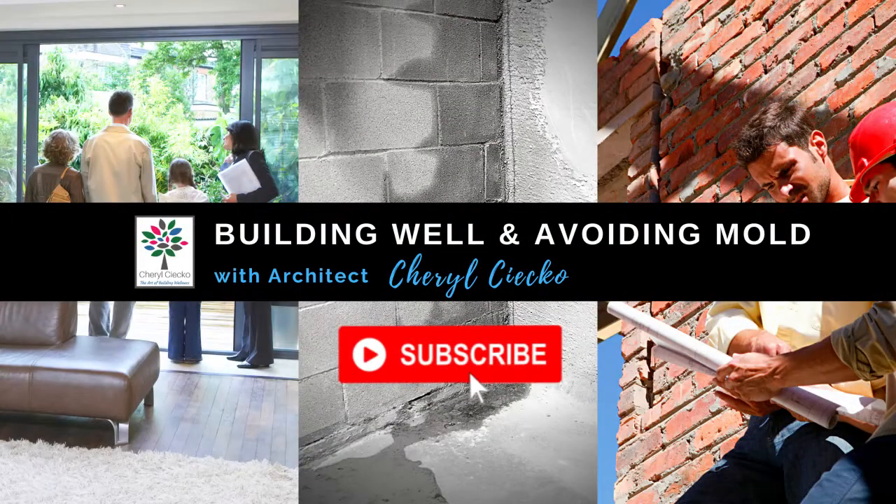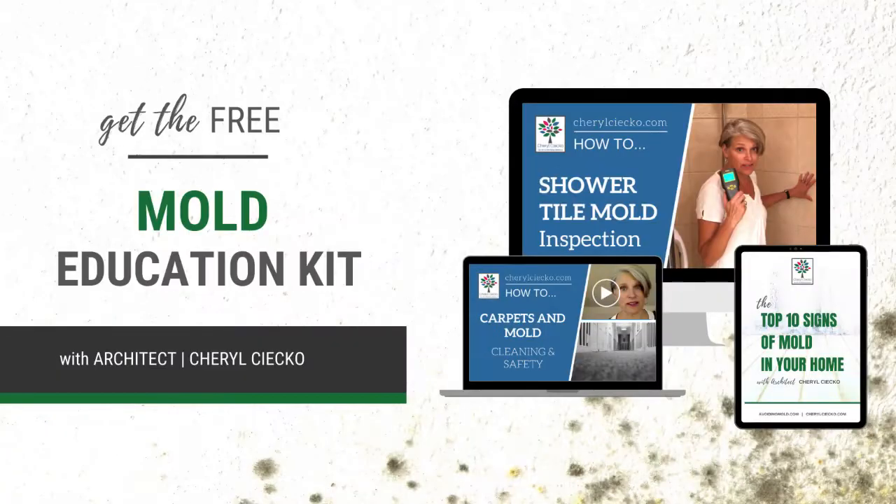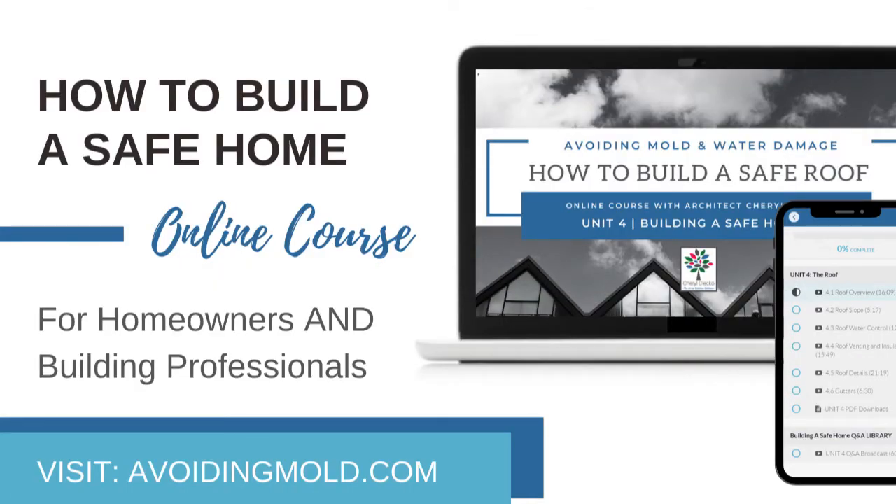I hope that's helpful. Join me at AvoidingMold.com, check out my Facebook page Cheryl Seiko Architect. If you enjoyed this video, hit subscribe. For more free information on safe building, avoiding mold, and water damage, visit AvoidingMold.com.